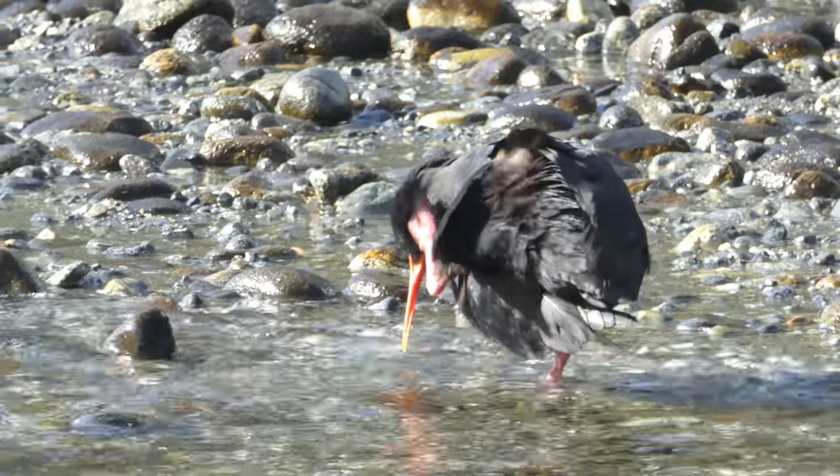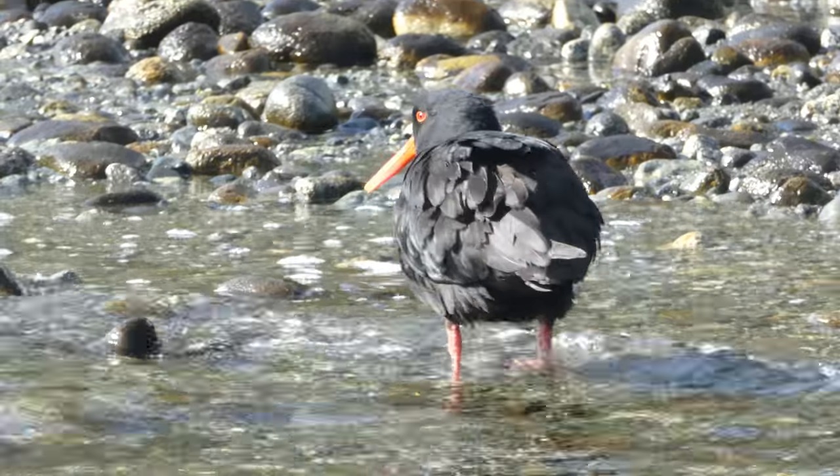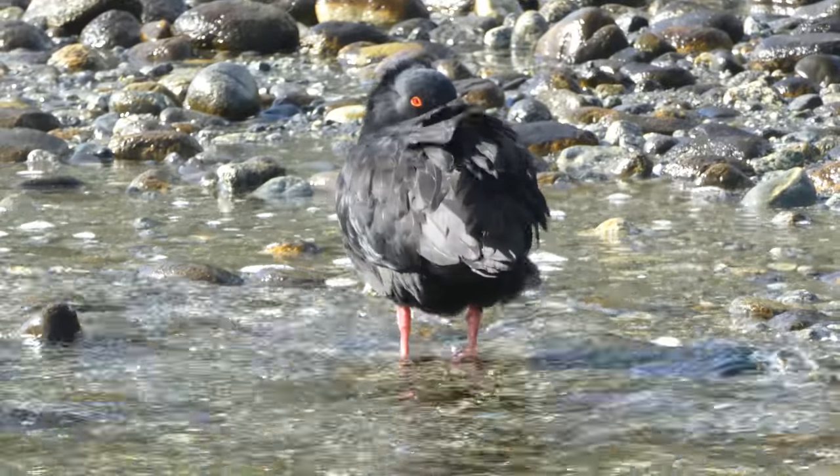In the same place I also saw this variable oystercatcher. Variable because the plumage is variable, although in fact an awful lot of them are just black all over.